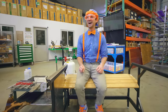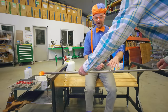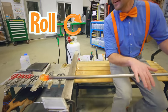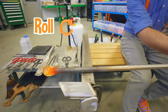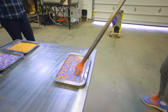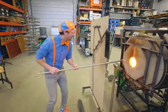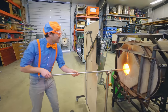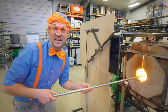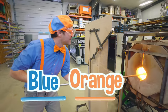Whoa! Check it out! First, I need to roll it. That's really fun! There we go — this is so much fun! All right, now we're heating it up. I chose blue and orange, my two favorite colors. What are your favorite colors?